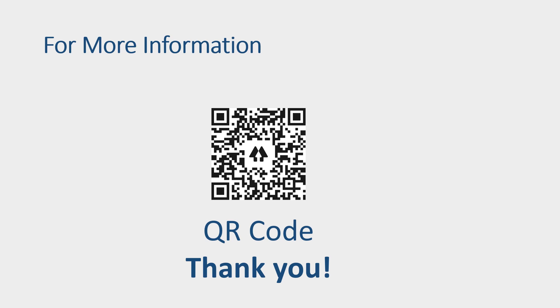If you'd like more information, please use this link to our full paper and project website. Thank you.